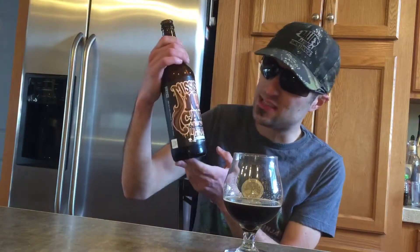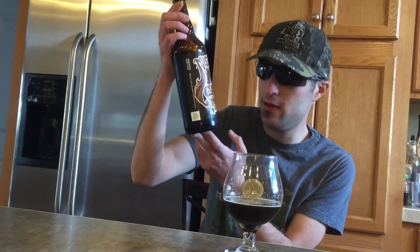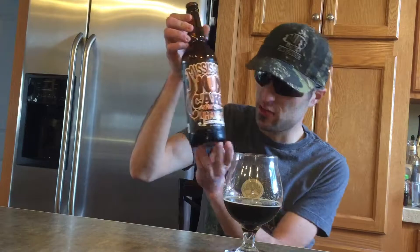Hello everybody! Today we're doing Mississippi Mud Cake Milk Stout. This is by Four Hands Brewing Company out of St. Louis, Missouri.